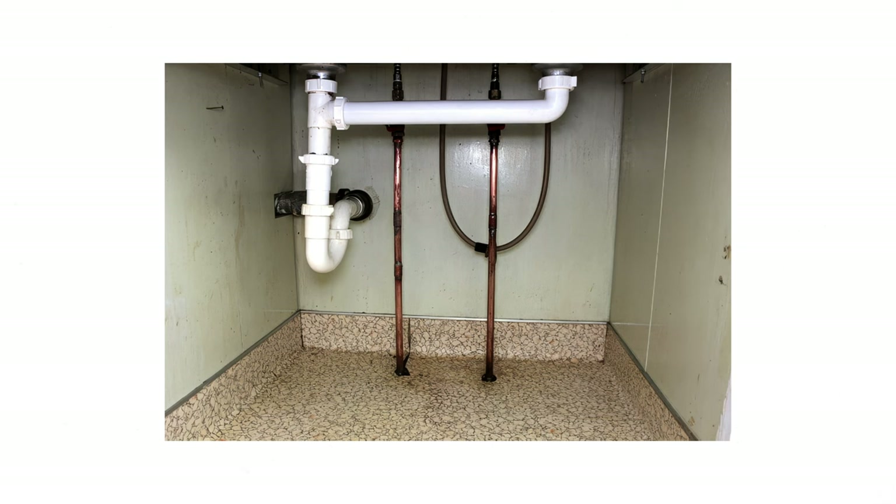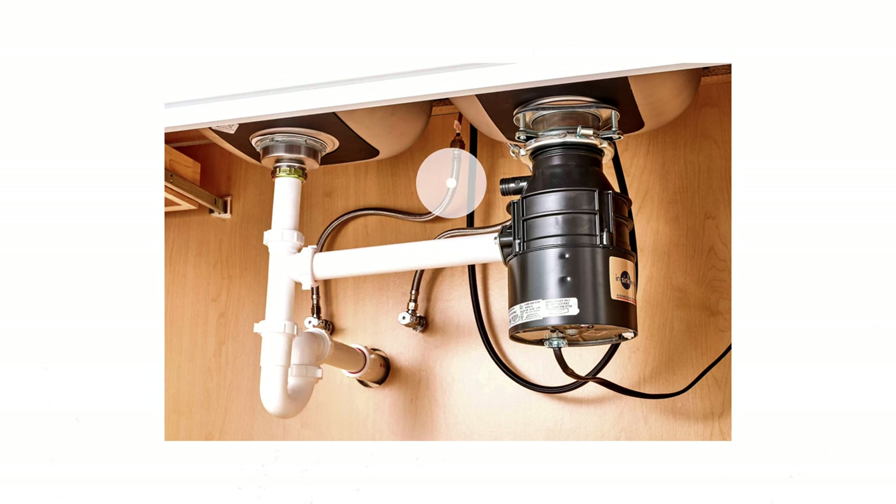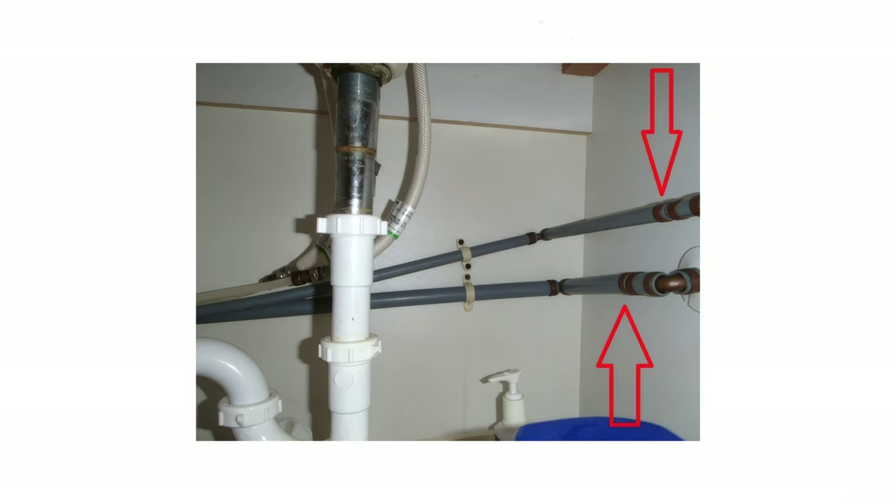To make sure the house you're considering doesn't have poly pipes, first tell your inspector, but also check for yourself. Look under the sinks or behind the washing machine and check the pipe that comes in from the wall. If it doesn't look like metal or copper, feels like plastic, and is oftentimes a bluish color, then you likely have poly pipes. It would be a shame to buy a house and later find out it has poly pipes, making it hard to resell or worse — having a pipe burst and ruining your belongings.